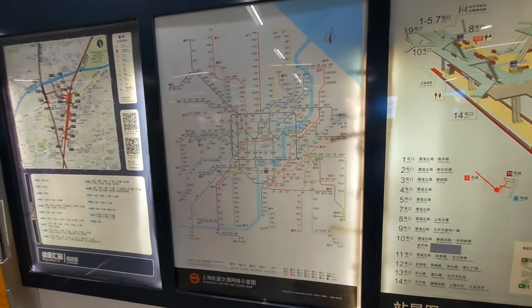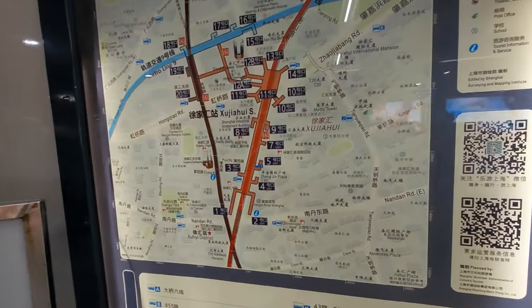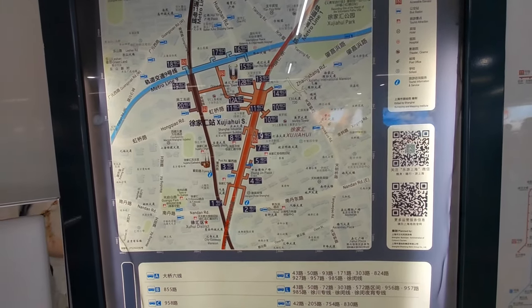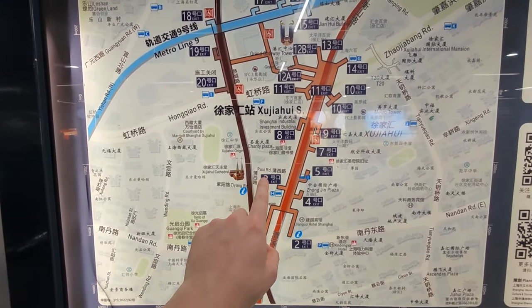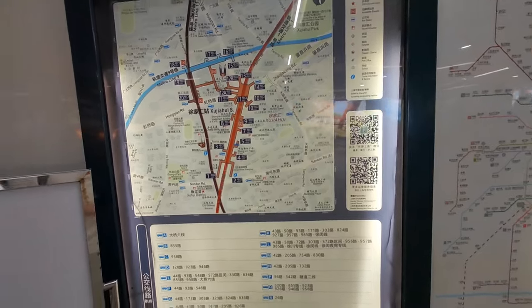You can find not only the metro map but also exit maps at the stations. At one of the biggest stations in Shanghai, you can find the exits listed — in Chinese and in Pinyin with Latin letters. If you know roughly where you want to go, choose the right exit number. If you're not sure, just take any exit and follow your map from the surface.